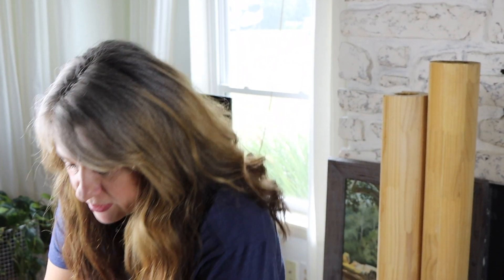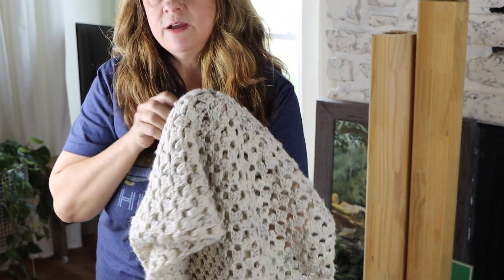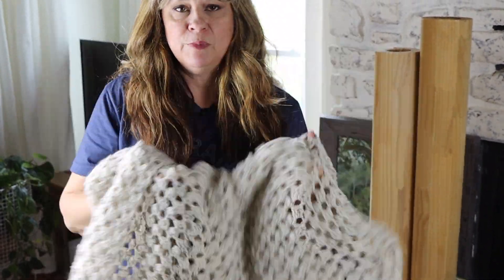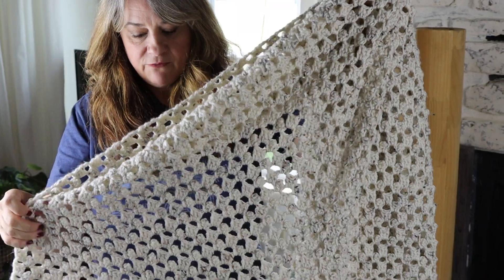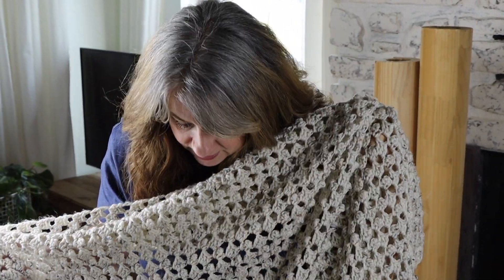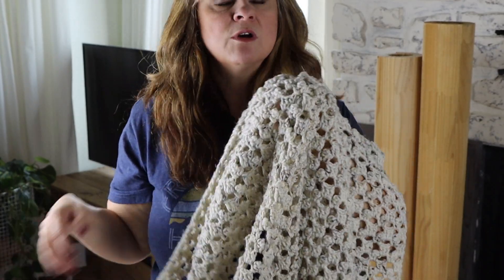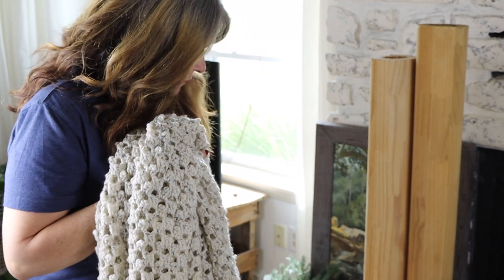My next piece is this throw, and when I'm filming this it's going into fall and everybody's looking for cozy throws. This is crocheted. I found it in a thrift store when we were on a little road trip, and it's in absolute perfect condition. This was $0.50. So I'm pretty happy with that — it adds a lot of texture into my living room.